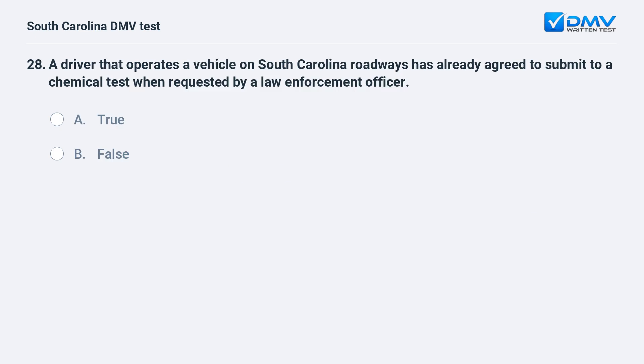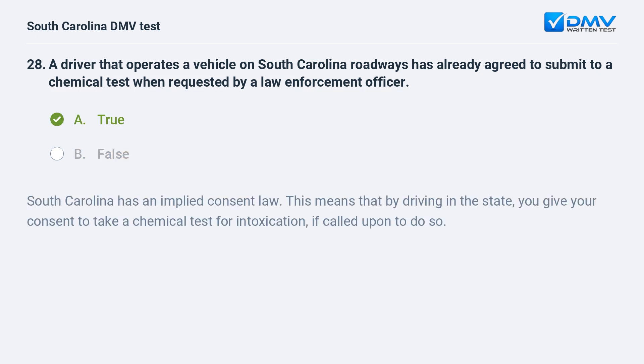A driver that operates a vehicle on South Carolina roadways has already agreed to submit to a chemical test when requested by a law enforcement officer. a. true. b. false. Answer: a. true. South Carolina has an implied consent law. This means that by driving in the state, you give your consent to take a chemical test for intoxication, if called upon to do so.